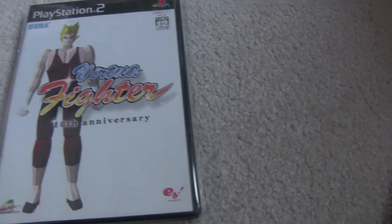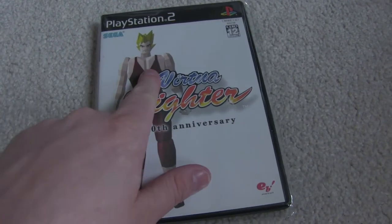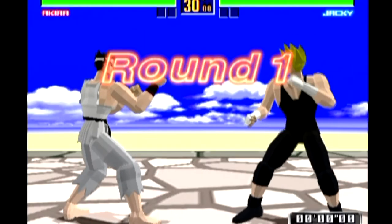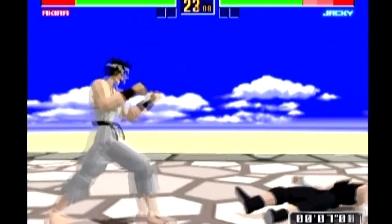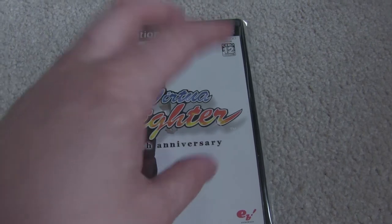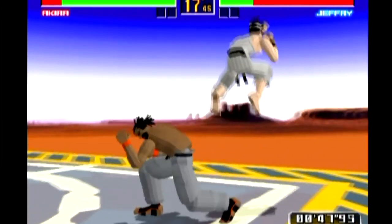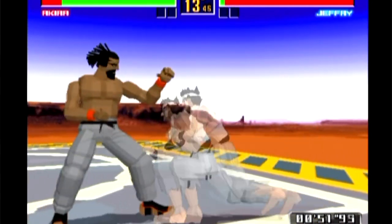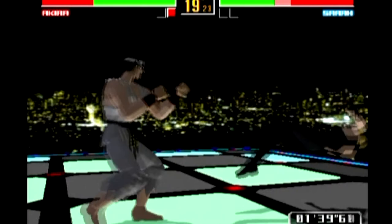I haven't played either of these yet, but Virtua Fighter 10th Anniversary — this is a port of Virtua Fighter for the PS2. It came in several different covers. This is obviously the Jackie cover; there's an Akira cover as well. I remember this because, working in games retail, you could get a promo copy of this game in a thin CD case, and I think it had something to do with Virtua Fighter 5, or even 4, and you could get it when you pre-ordered that. This looks like the Japanese release, but it hasn't got a barcode, so it might be a promotional game. If you know, let me know.